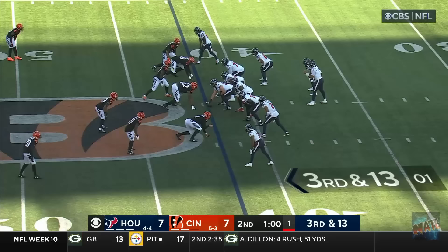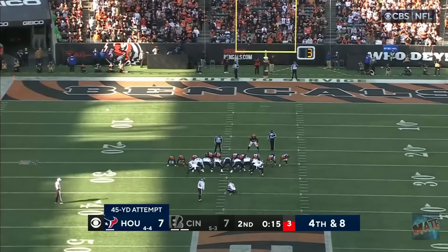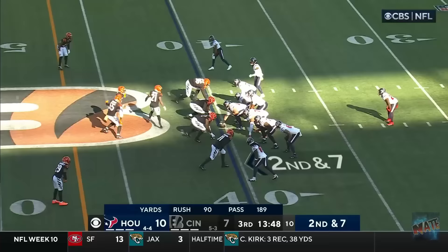Another great catch on the move at the 40. Third and 13. They need the 45 of Cincinnati. Fant the block. Stroud the throw. Got him! Here he comes again. Noah Brown is having a big game. Signed this week. A field goal! He got it from 45.